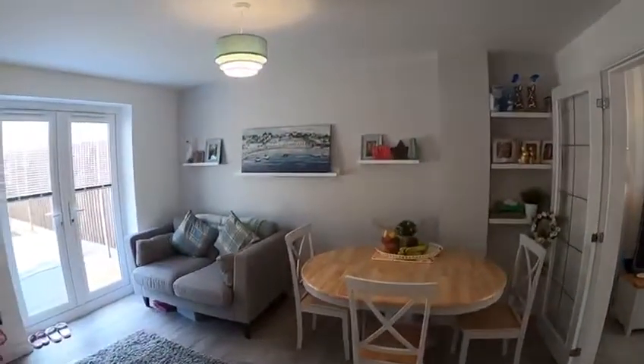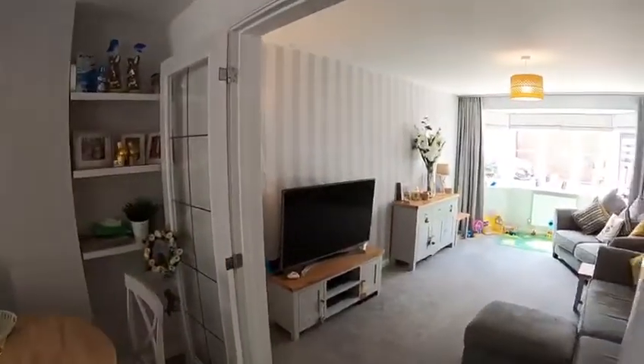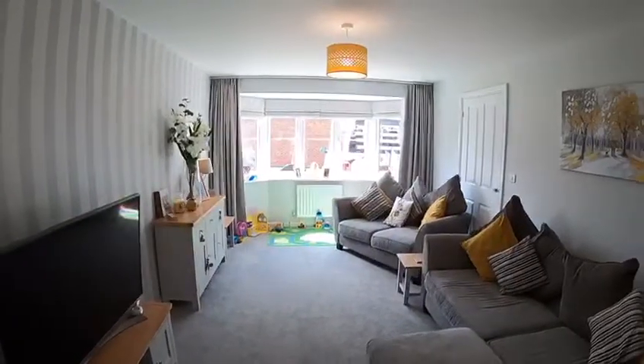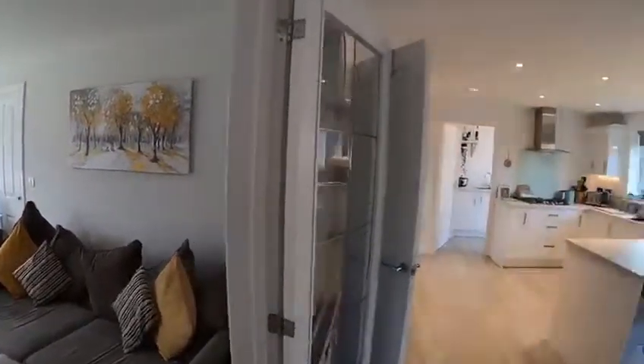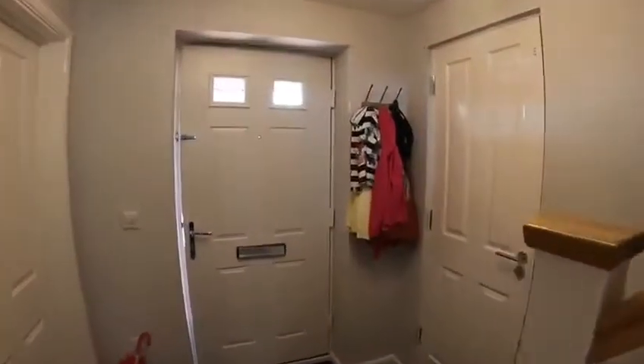You've got an area for living and dining, and then you've also got a separate living room with a door out. Don't forget there is a garage, and this is in a lovely secluded spot.